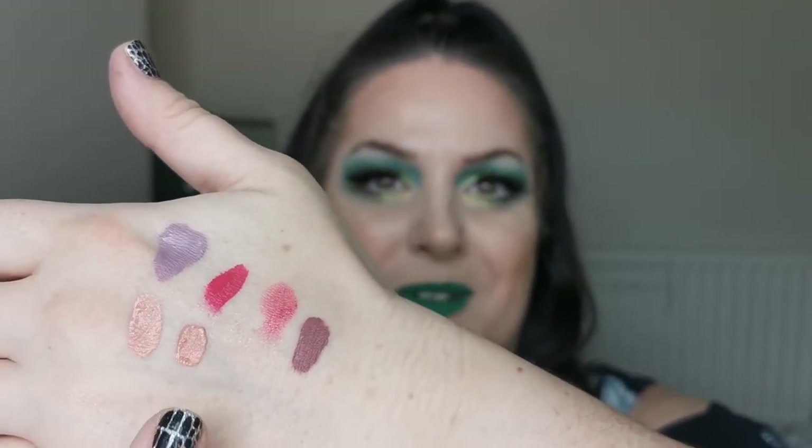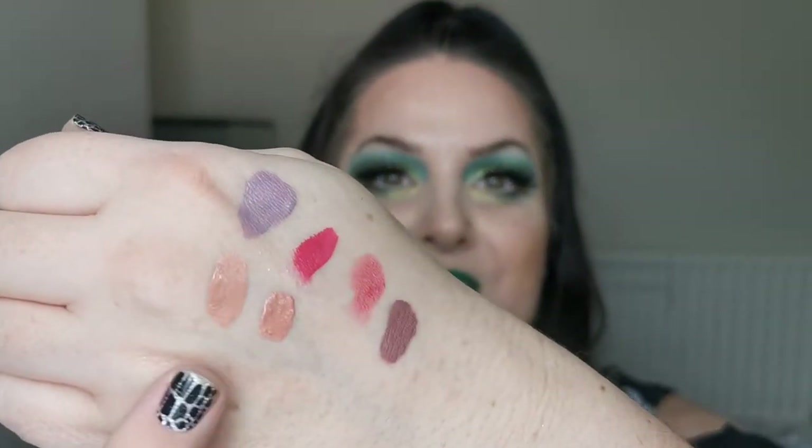I'm pretty sure all the ones I use most are on top. Next is from Ofra — it's the Flexi Slick in the shade Stretch. That's pretty much the same color as the Lime Crime Lip Blaze, and I'm not a massive fan of the formula on these, so I'm going to pop this in the declutter pile.